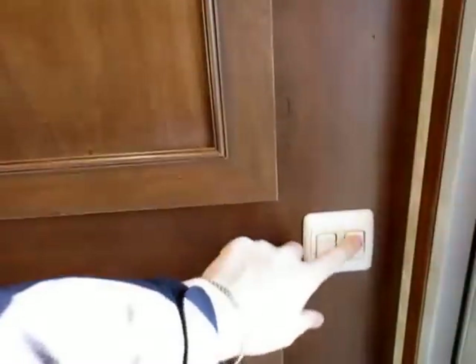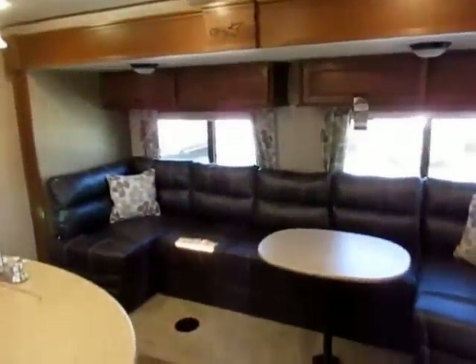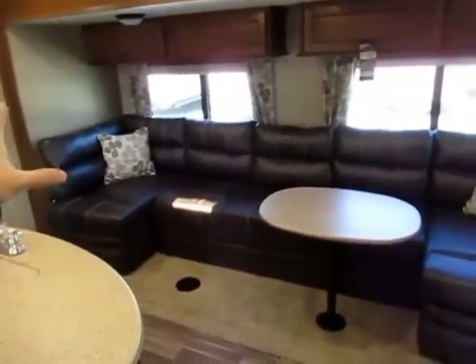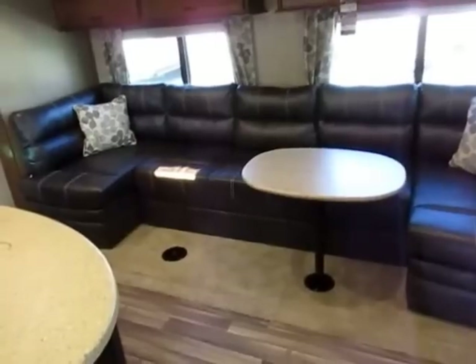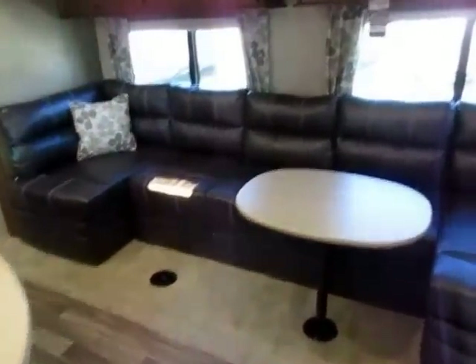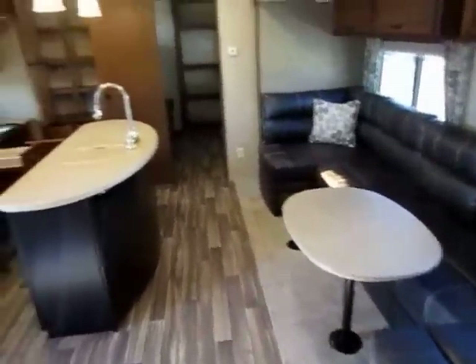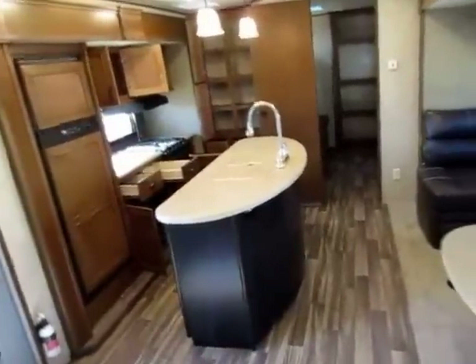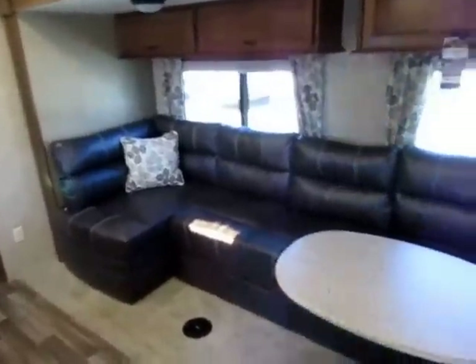A big thing I like to talk about in RVs whenever I see it — and I get to talk about it in every single Open Range — is you walk in and you just have lights. Light switches right by the door light up the entire living room. The color scheme we're looking at here is called Limestone, and that can change from unit to unit.